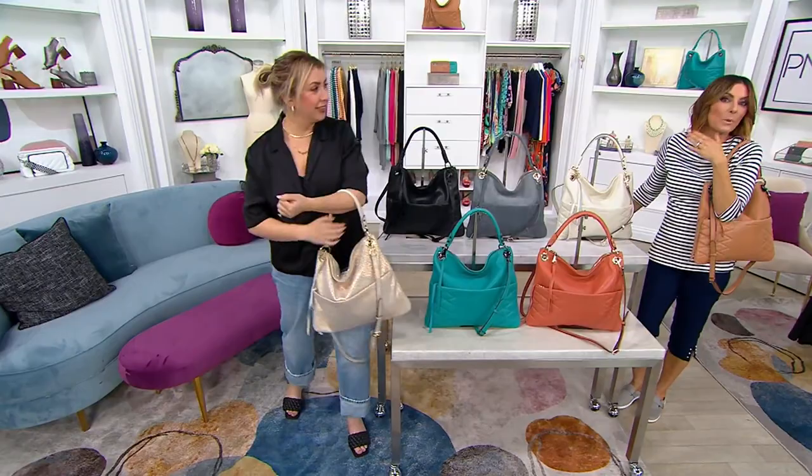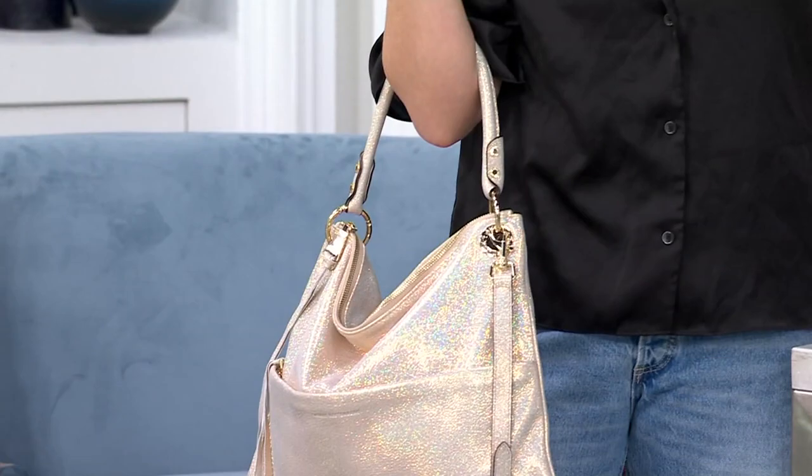That champagne shimmer is already a huge choice right now for everyone. So real quick — we've reduced the shipping and handling, we've got an easy pay, it's $40 to bring it home.